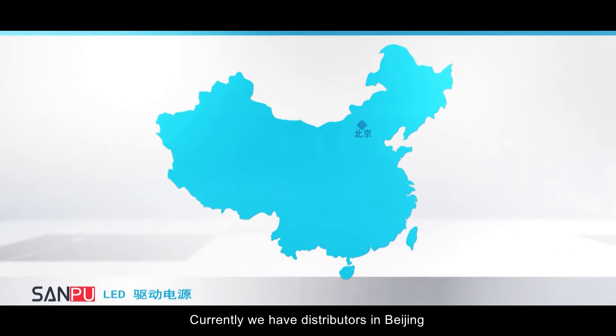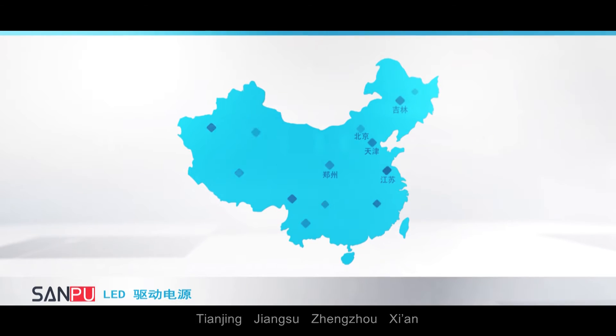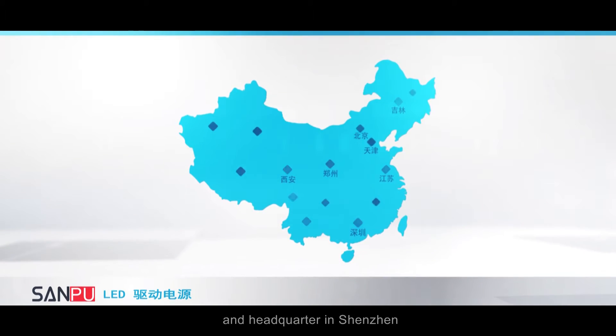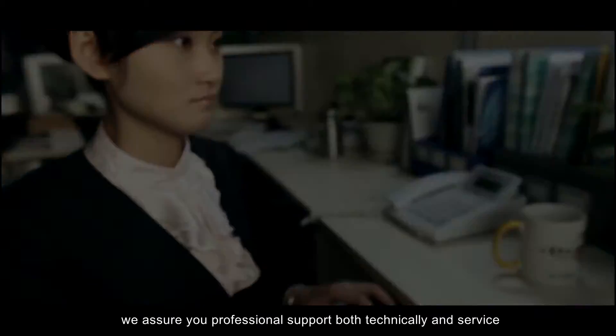Currently, we have distributors in Beijing, Tianjin, Jiangsu, Zhengzhou, Xi'an, and are headquartered in Shenzhen. With our well-trained after-sales team, we assure you professional support, both technically and in service.